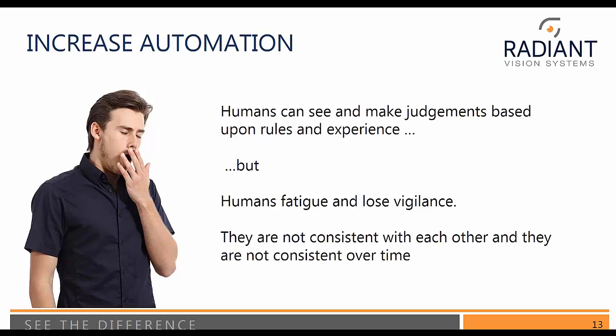Another aspect of using machine vision to solve these types of issues is to increase automation. Humans can see and make very good judgment calls, but this is the difference: humans get tired. They suffer from Friday afternoon or Monday morning disease. They're not consistent over time and they're not consistent with each other.